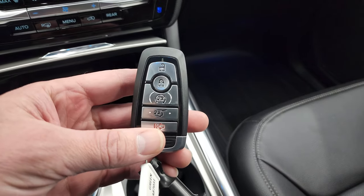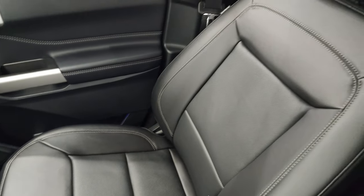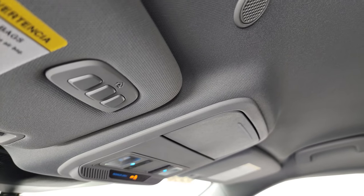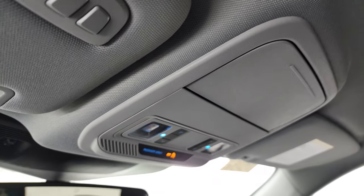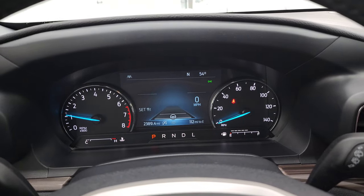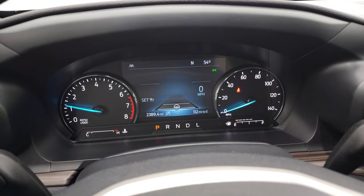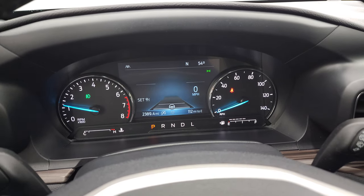You get keyless entry with remote start and power liftgate. The passenger side floor mat and seat are in excellent condition — no rips or tears. This vehicle smells very clean inside; I don't think it's ever been smoked in. The headliner is in great shape. You do get HomeLink buttons for your garage door, security systems, and lighting systems, and map lights right there. We'll start it up — starts right up, no check engine lights or anything like that.